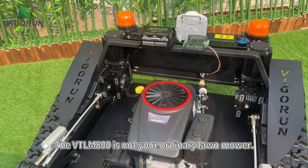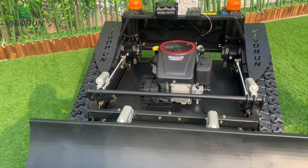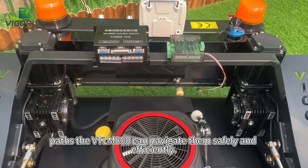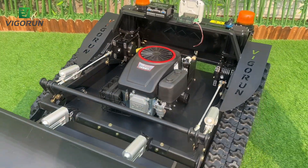The WayTLM800 is not your ordinary lawnmower. It's a remote-controlled, self-propelled, and heavy-duty mower that can handle any terrain with ease. Whether you have steep hills, ditches, or narrow paths, the WayTLM800 can navigate them safely and efficiently.